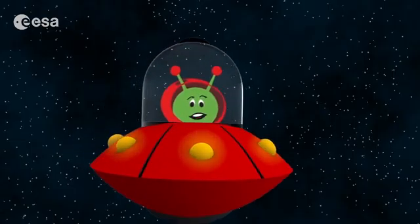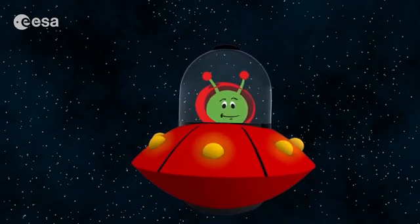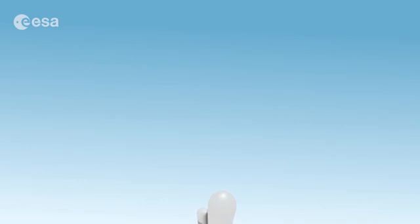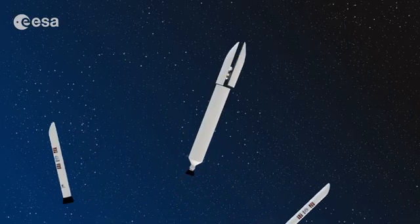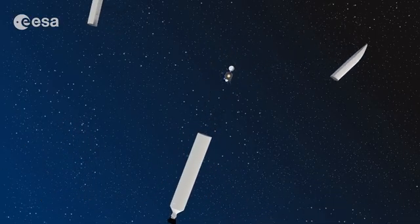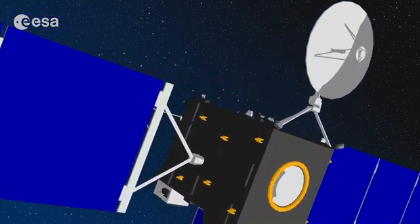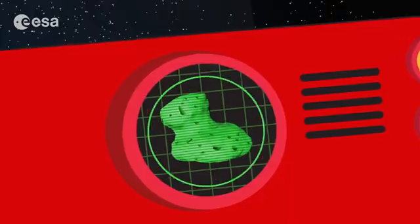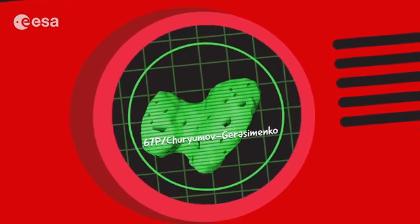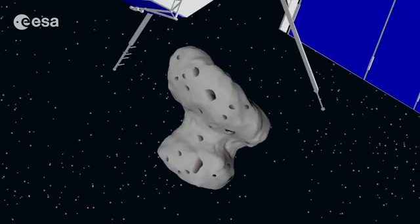Let me now tell you a fascinating story about comets and an amazing robotic spacecraft called Rosetta. Rosetta's story began in 2004 when a rocket blasted off from Earth carrying it into space. It was built by the European Space Agency, helped by many space partners around the world. In 2014 it got to a comet called 67P Churyumov-Gerasimenko.